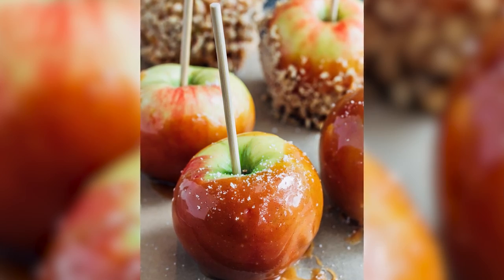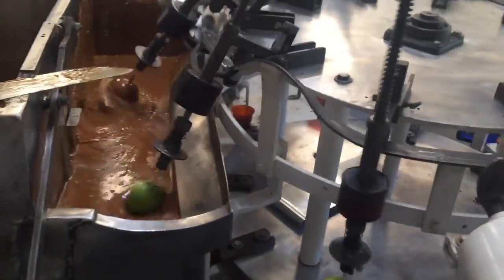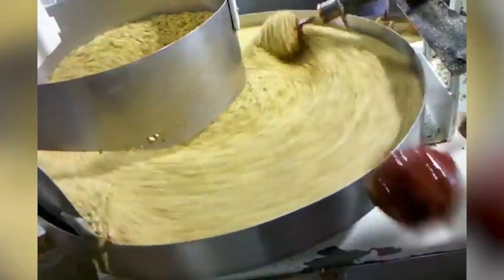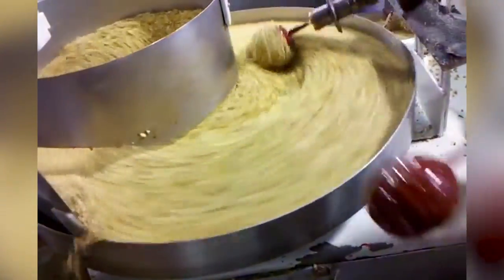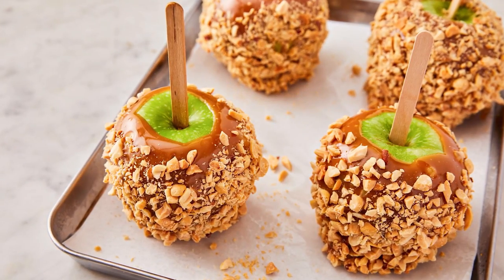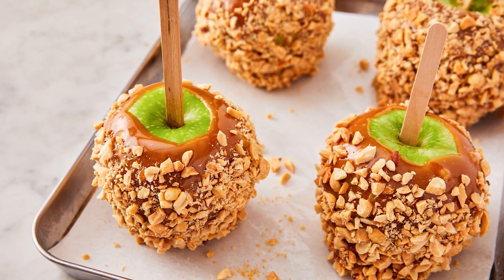First, it collects the apples and pierces each one with a stick. They are then lifted up and hung from a conveyor belt and taken to the next stage where they are dipped and spun through hot caramel, before the final step where they are rolled through a mound of peanuts to ensure a complete covering. It's a highly efficient way to make the festive snacks and allows the factory to produce thousands of identical candy apples each day.